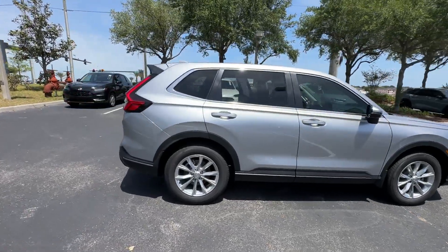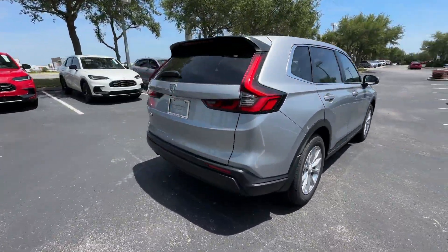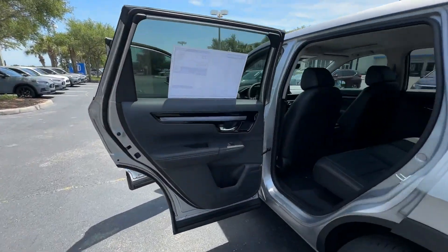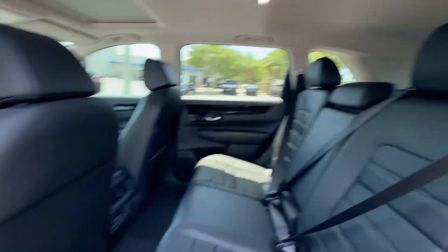2024 Honda CR-V. This SUV offers space as well as power and performance, in addition to its fantastic fit and finish.